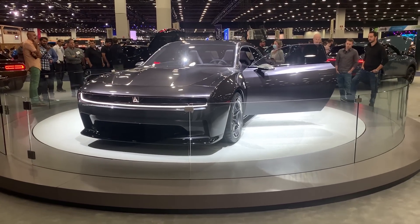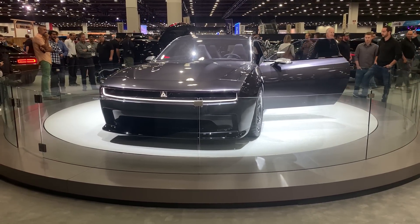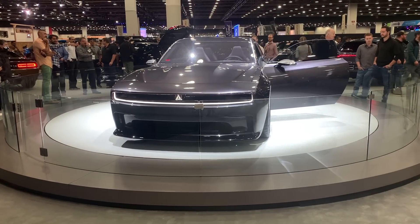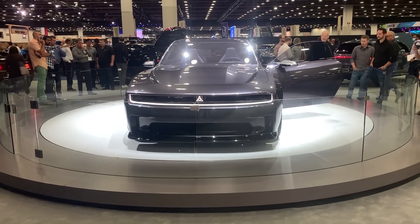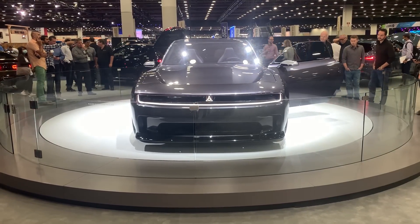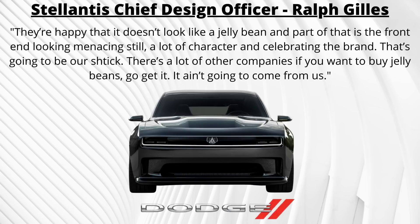In a recent interview with Fox, Stellantis Chief Design Officer Ralph Shields explained how this concept was different than other EVs out there. He said: "We're trying to bring a whole generation of muscle car lovers along with us on this exciting new journey, but at the same time, I think when they make that choice, they do want the world to know, so it has to be different. They're happy that it doesn't look like a jellybean, and part of that is the front end looking menacing still — a lot of character and celebrating the brand. That's going to be our shtick. There's a lot of other companies if you want to buy jellybeans. It ain't going to come from us."